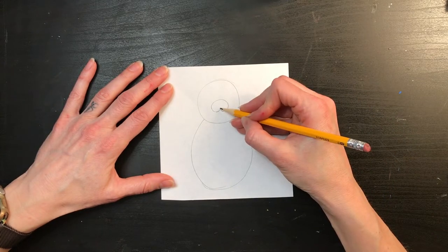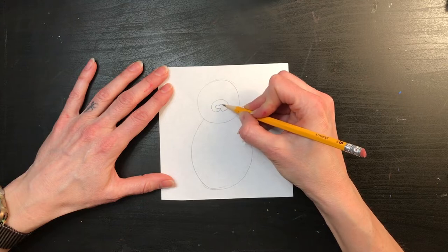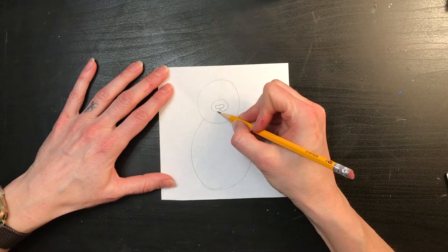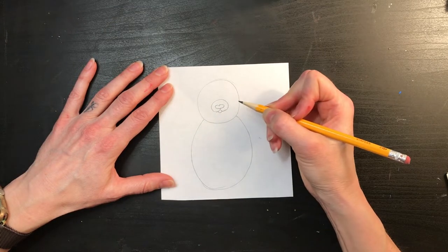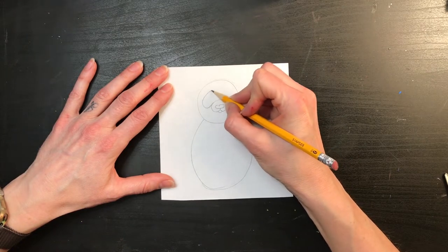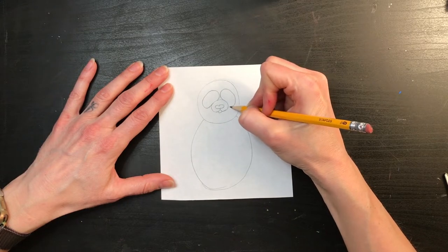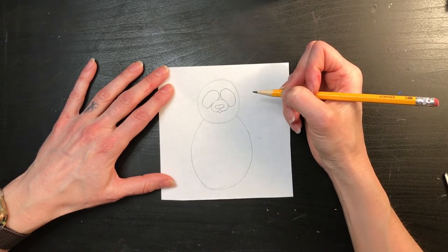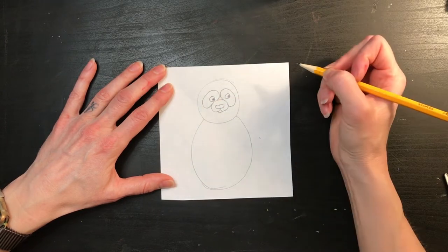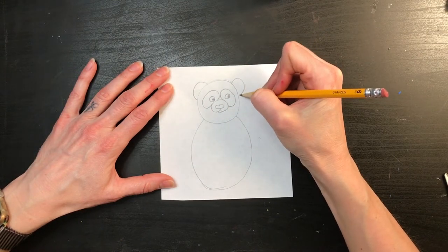Sitting on top of that little mark, I am going to make a really wide heart for his little nose. Then under it down here, I'm going to make a letter U for his mouth. Connected to both sides, I'm going to make the black patches of fur that grow right around his eyes — these are not his eyes, it's the black patch of fur. Inside that, I will put his eyes. Next, I'm going to move up here and make two ears.